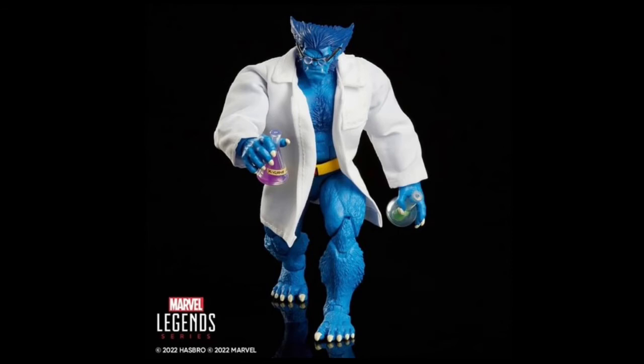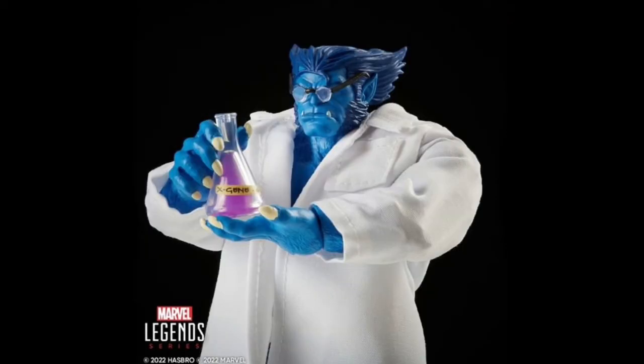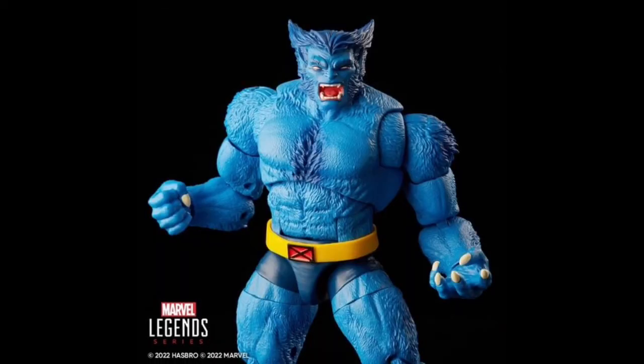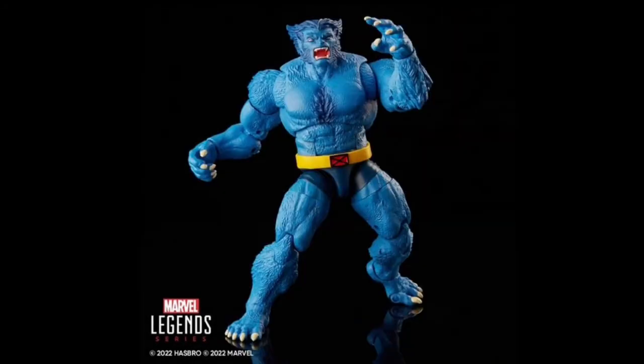The two big ones for me: first, Marvel Legends X-Men Beast. I fell in love with it immediately. They teased the soft-goods coat and the pink test tube last year — it looks awesome. You get glasses for Beast, a beautiful striking blue with a bright yellow belt, extra hands, an extra face, the soft-goods coat, and two science experiment test tubes. That is my number one pick — I'll be straight in to get it, may even get two to keep one mint on card. I love the big chunky figures and this looks exceptional.